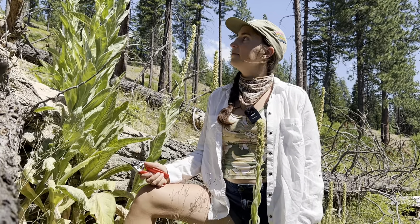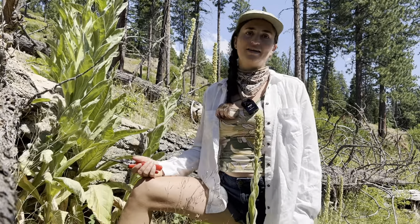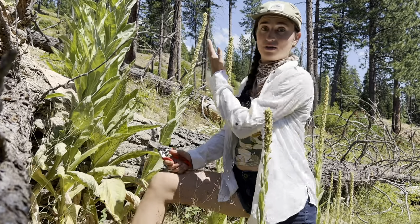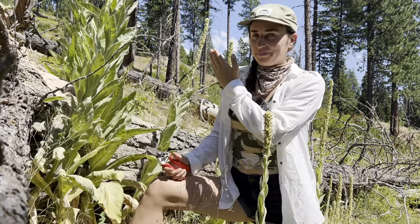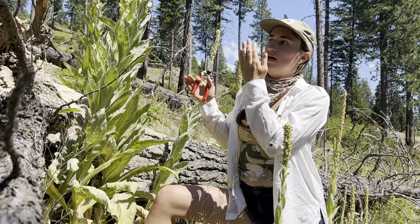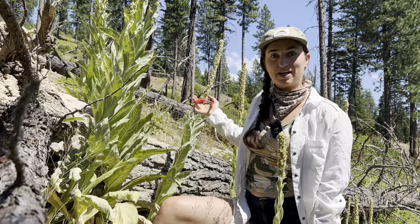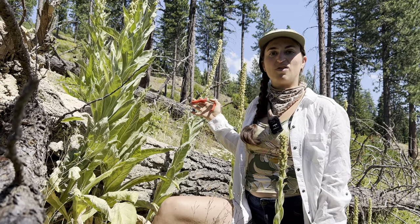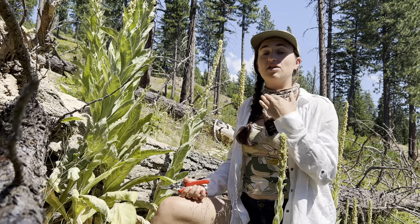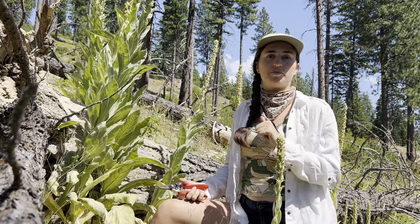Hey everybody, I'm Natalie and I'm here with mullein, perched precariously on this dry hillside of the eastern slope of the Cascades. When I say eastern slope, I mean the Cascades go straight through Washington down the middle, and on the east side of the ridgeline it gets less rain, so if you keep going past the Cascades you get to a kind of shrub steppe land which is really dry with not a lot of trees, but this eastern slope still gets a little bit of rain and snowfall so it has enough water to fuel a different set of plants.